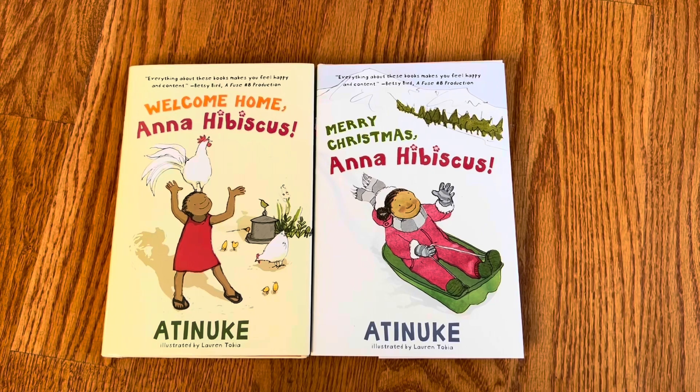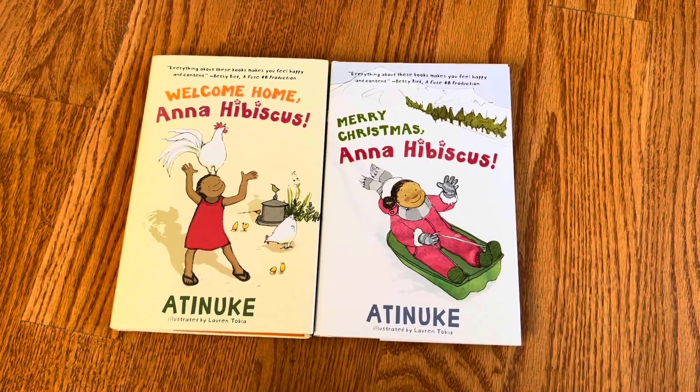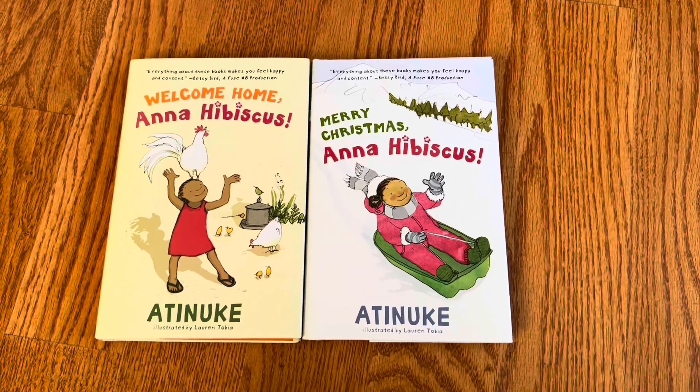Thank you to Candlewick Press for sending me this pair of books. I'll add it to my diverse chapter book list. Thank you for watching.